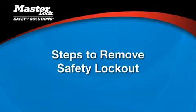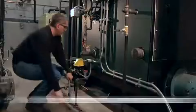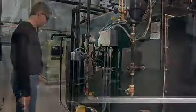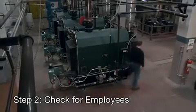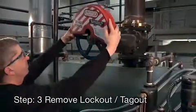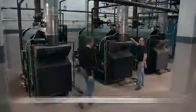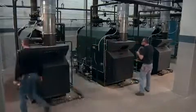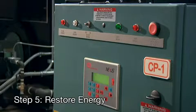After the service work is finished, there are five steps to release the equipment from lockout-tagout. First, make sure all tools have been removed and all machine guards are back in place. Check that all employees are clear of the machine — if you can't see inside a piece of equipment, take a head count. Remove the lockout-tagout devices; each person must remove his or her own lock and tag. Before you restart the equipment, notify all affected employees that the lockout-tagout devices have been removed. Finally, restore energy to the equipment in the order indicated by the lockout procedure.